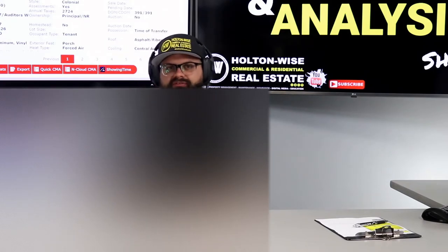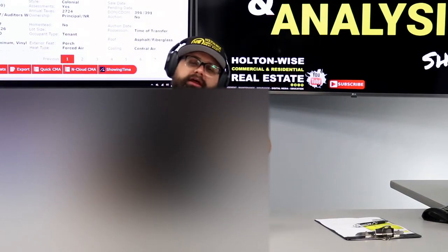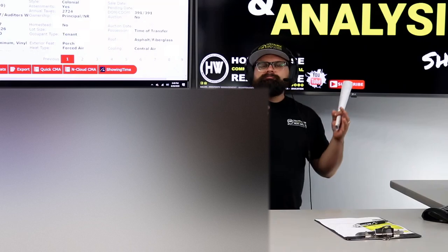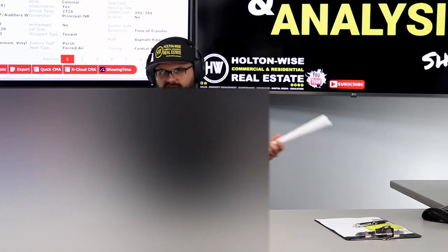I've given you pretty much everything I've got on this, along with the plan that makes the most sense. What you've got to do now, Van, is reply to the private link. Let me and my team know — do you want to try to move forward on this property, or do you want to adjust and go look at something different on the next video? You just let me know.